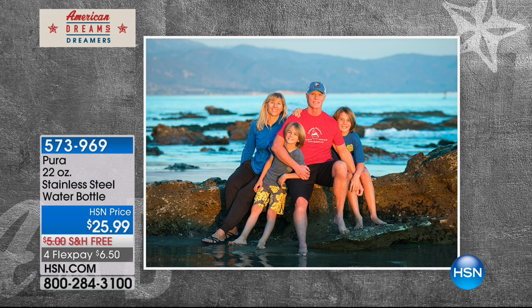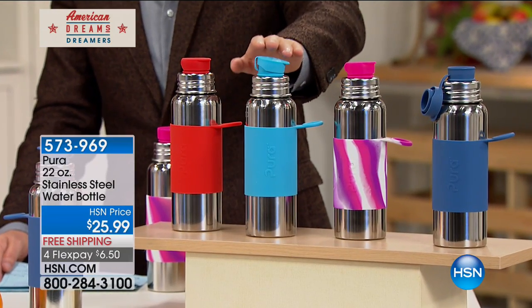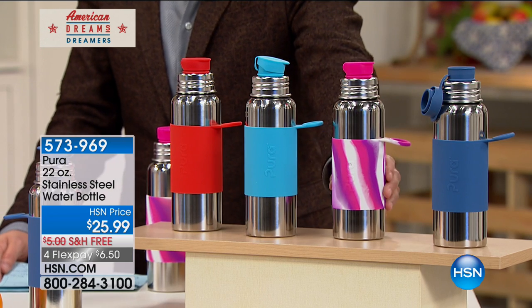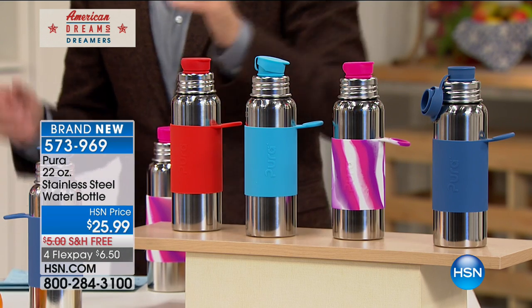For the first time on HSN, you're about to see it — it's called Purer. We have 600 only to go around. It's available in four colors: the beautiful red, the gorgeous aqua, the pink which is like a pink multi, and the fantastic dark blue as well.